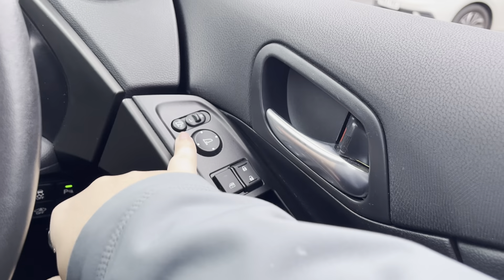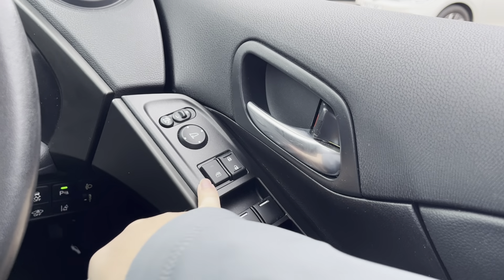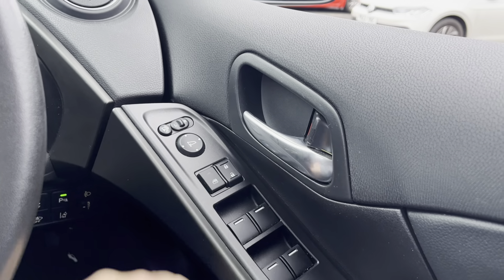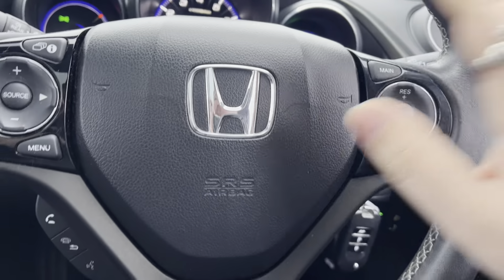Electrically folding mirrors and electrically adjusted mirrors. Here you can control the windows — so if you've got any children in the back, press that and they can stop them playing with the windows. Lock and unlock. Coming to the center...